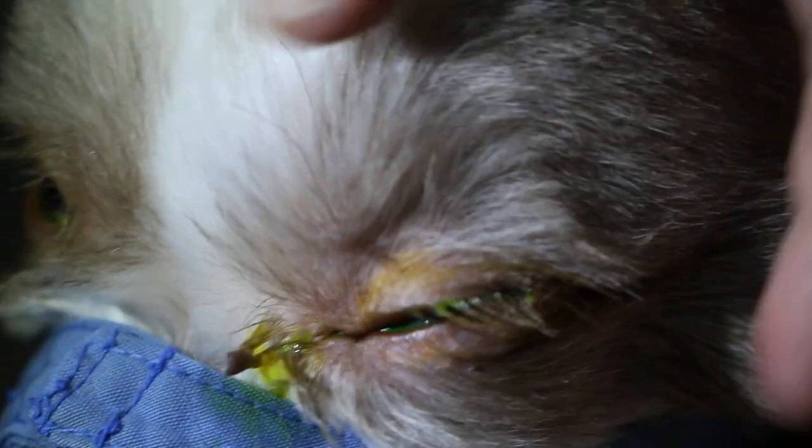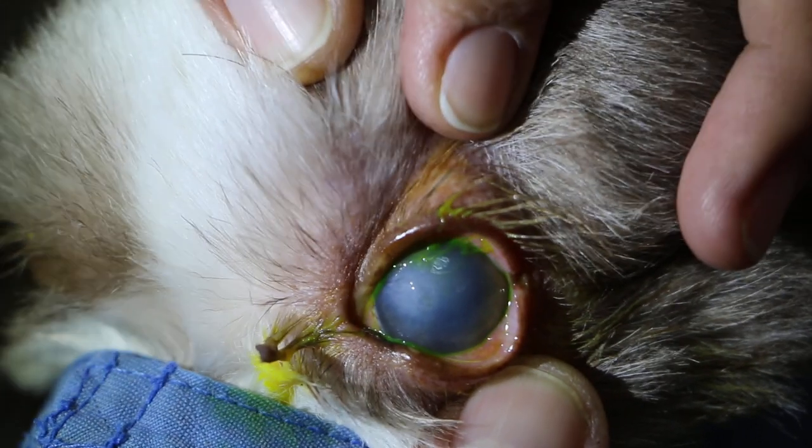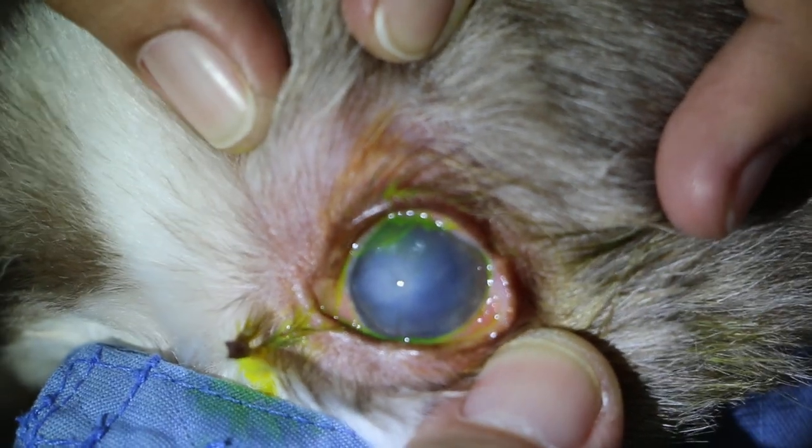Sometimes it seems like it goes away — we don't see as much white. Let's see the sclera — further up, further down. The cloudiness is about 90%. There's only a bit here.